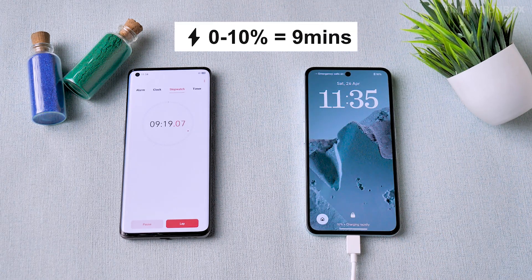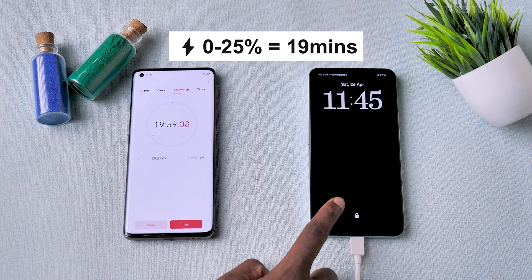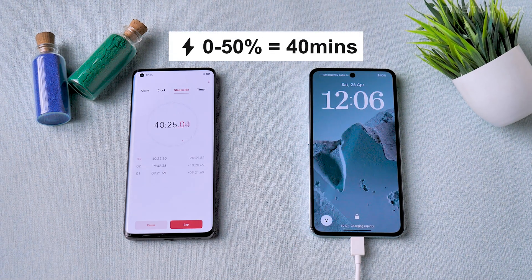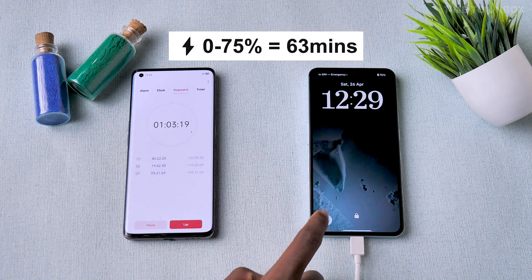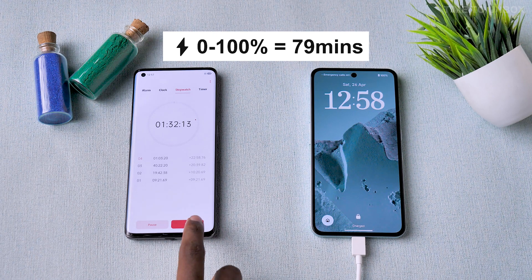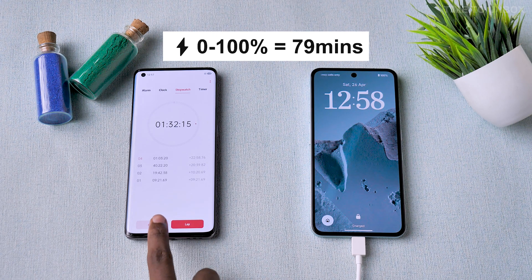Starting from 0%, the battery reached 10% in just 9 minutes. Then it took 90 minutes to get to 25%. From there, it reached 50% in 40 minutes. Next, it hit 75% in 63 minutes. Finally, the battery was fully charged to 100% in 79 minutes.